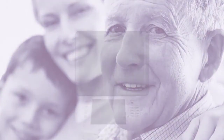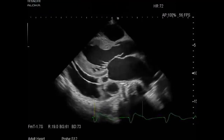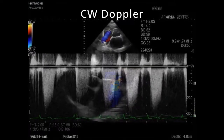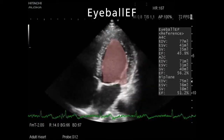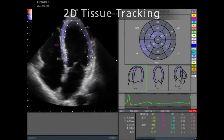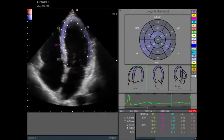In the cardiovascular region, the B color flow and CW Doppler modes offer new levels of clinical performance with less patient-dependent variability. The advanced auto-tracking function of eyeball EF and 2D tissue tracking permits evaluation of cardiac function with high precision and accuracy.